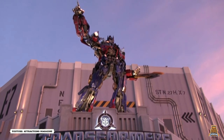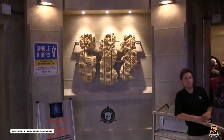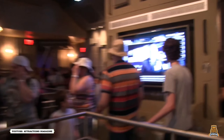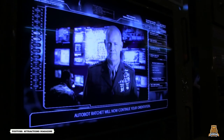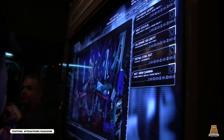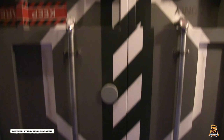Transformers The Ride 3D is a simulator attraction based on the Transformers film franchise. The ride's theme centers around Nest, the non-biological extraterrestrial species treaty, which houses the Allspark fragment that the Decepticons are trying to steal, and is heavily themed throughout the queue. The ride features several 60-foot screens beaming 4D projections to present a 3D image. The technology is more advanced than the Spider-Man ride, with film sequences that are much more complex and detailed. The ride itself is themed quite well, with detailed background sets and exceptional special effects that help build up to the payoff on the ride itself.